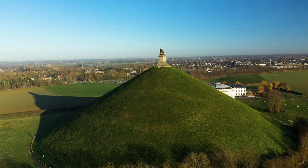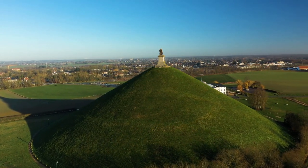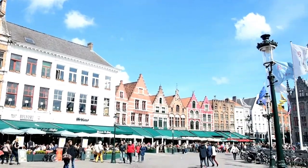Number 2: Waterloo. History buffs won't want to miss a visit to Waterloo, the site of the famous battle that saw Napoleon defeated in 1815. Explore the battlefield, visit the Wellington Museum, and learn about this important moment in European history.